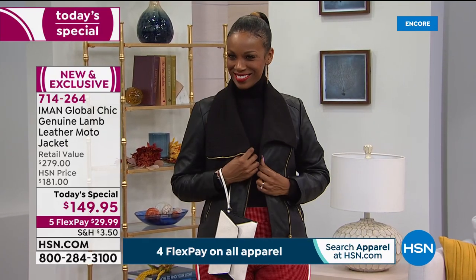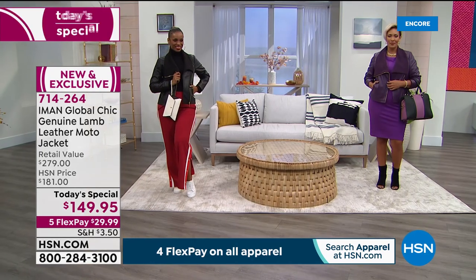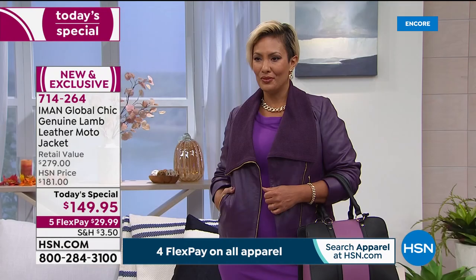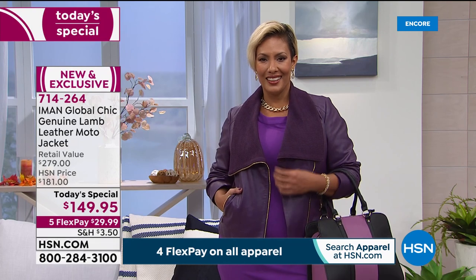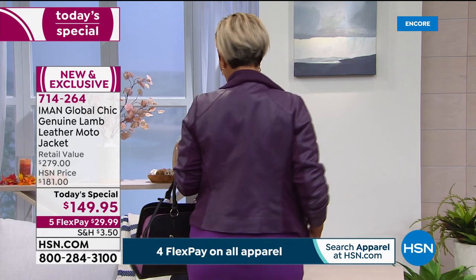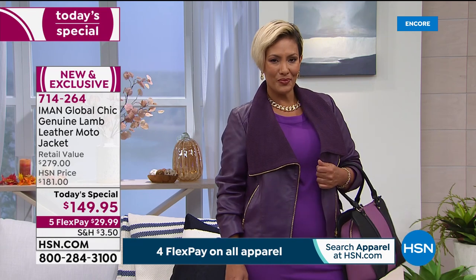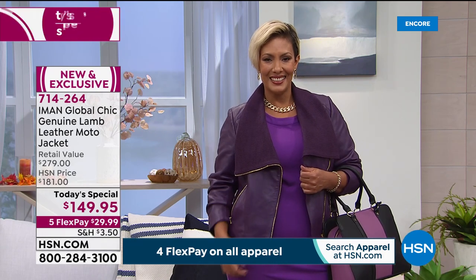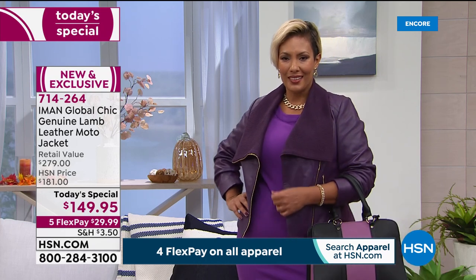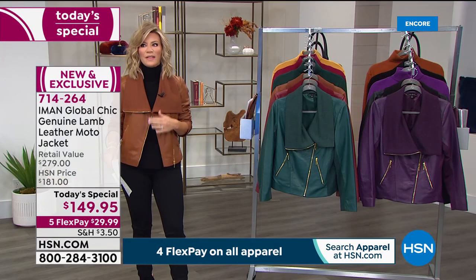Notice there's a little bit of ponte underneath the arms just to give you that added stretch. Look at the gold zippers — it's really high-end, very expensive looking, and of course done in lambskin, the best of the best. Yaz is wearing this in the eggplant, and these colors were selected personally by Iman herself. That eggplant is the most limited. We're at almost 50% off retail tonight. The shade I'm wearing is called saddle, one of the hottest colors.